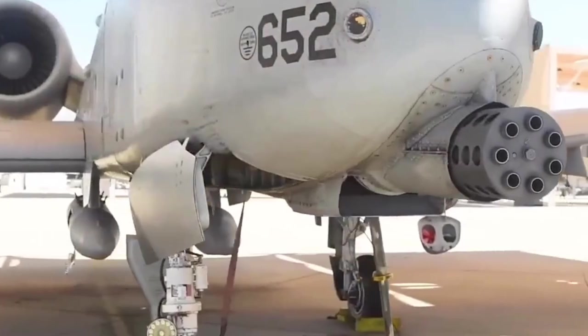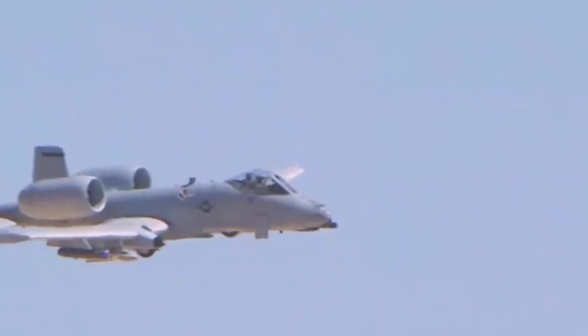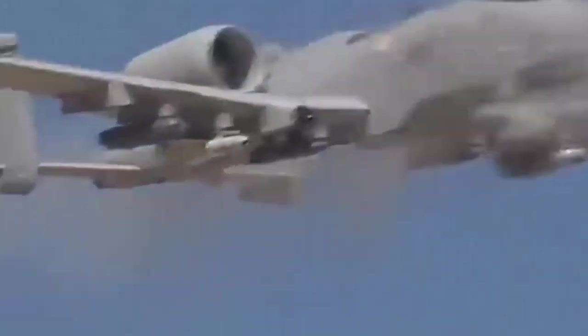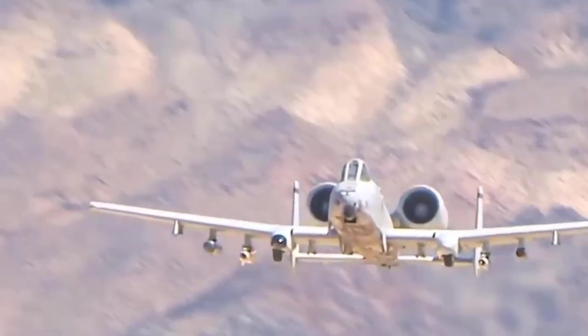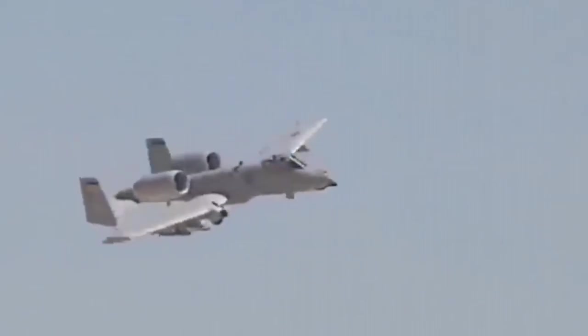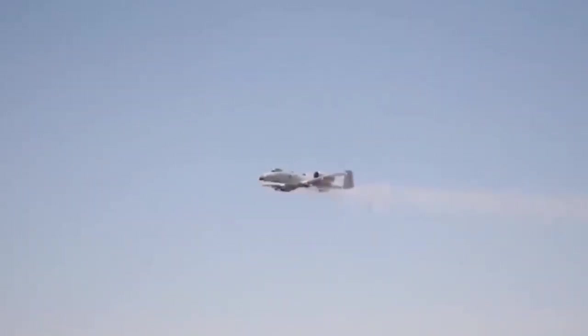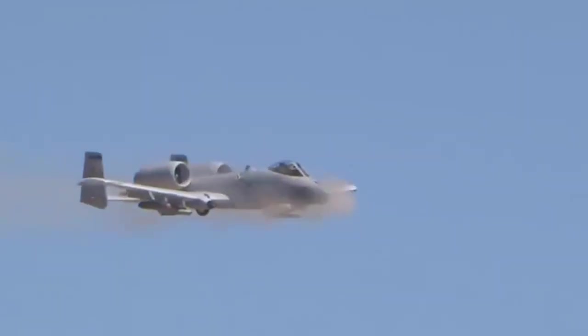As warfare redefines itself with artificial intelligence and autonomous drone swarms, the question is whether any machine will ever again inspire the same respect as this cannon that changed aerial warfare forever. The last A-10s were withdrawn from South Korea in 2025, replaced by F-16s. With retirement scheduled before 2030, we're witnessing the end of an era. The GAU-8 Avenger didn't make the A-10 indestructible — it made it something far more valuable: irreplaceable. And perhaps that's the greatest victory of all. 50 years later, we're still looking for something that can do what the A-10 does, with the precision it does it, at the cost it does it. Maybe the A-10 isn't indestructible, but its legend is.